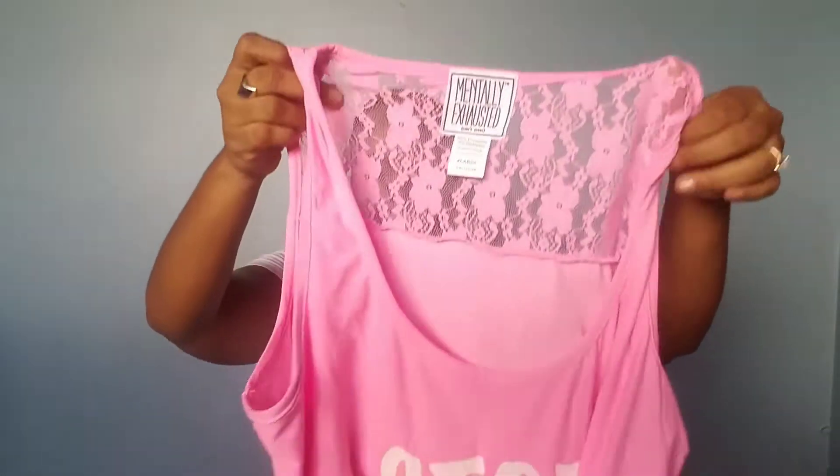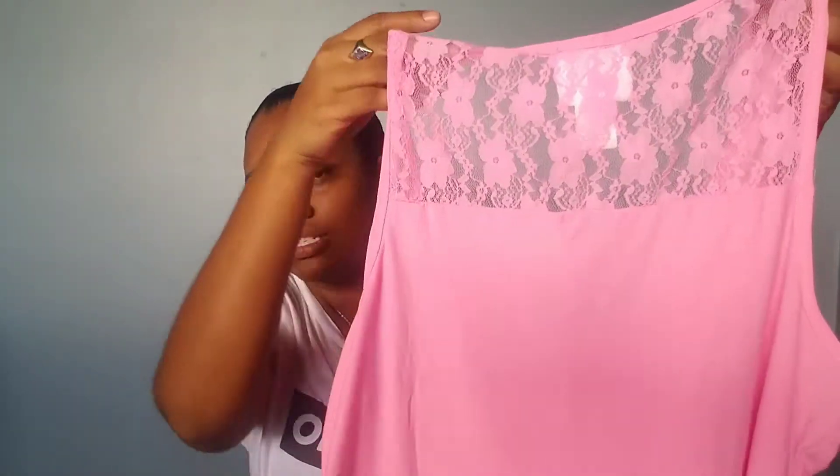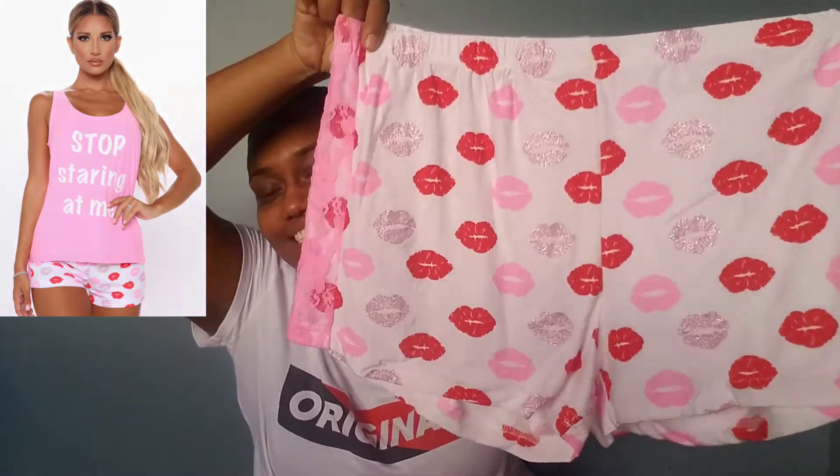The last pajama set I have to show you is a pink one. The top says 'stop staring at me' — it's a pretty pink color with white writing, and to the back there's a netted material. The shorts for these are so cute — we have white shorts with some red and pink, and then you have this one that's actually like glitter on it. How cute is that?